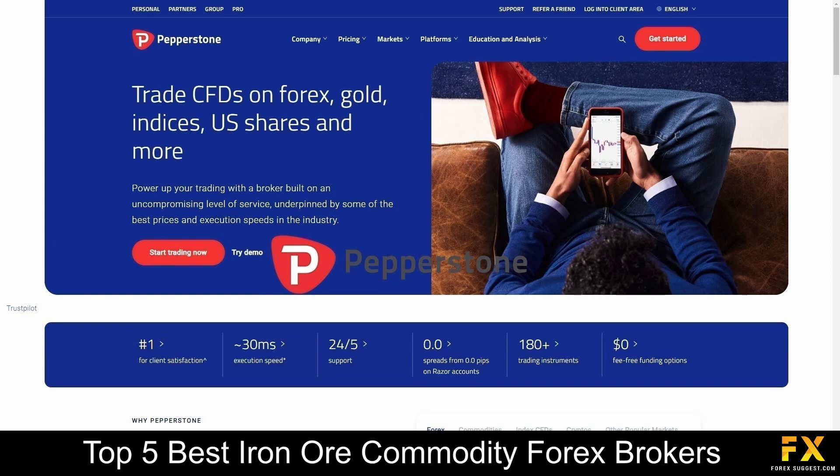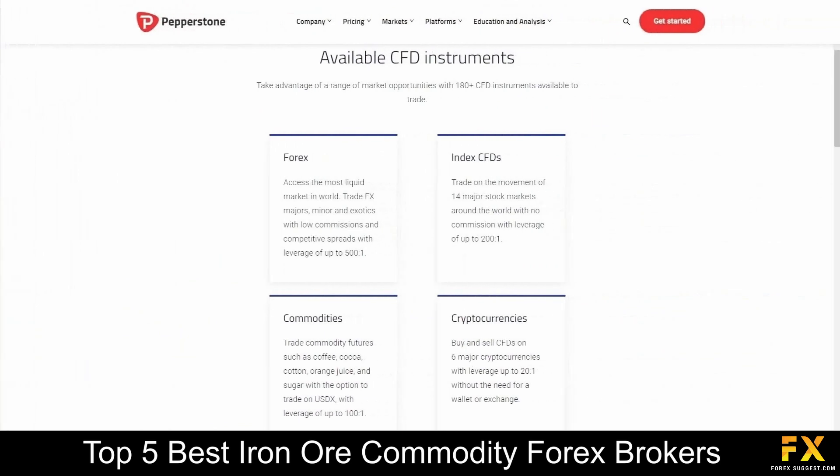This broker accommodates various levels of traders. Whether you are experienced or new to trading, you will have the option to trade in over 100 different market instruments and over 70 currency pairs. Pepperstone specializes in trading through Forex, index CFDs, commodities, and cryptocurrencies.